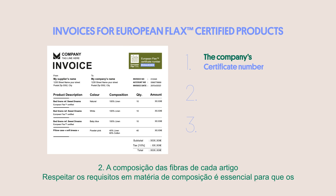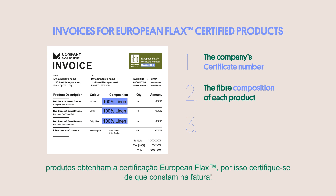Second, the fibre composition of each item. Respecting the composition requirements is essential for products to be European flax certified, so make sure it's there.